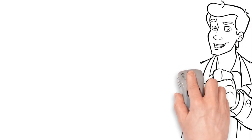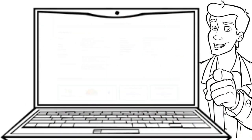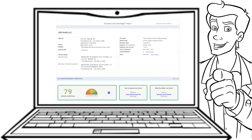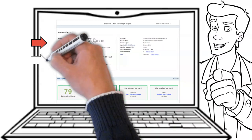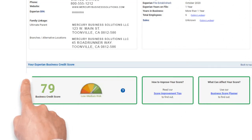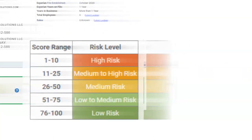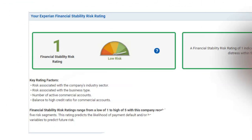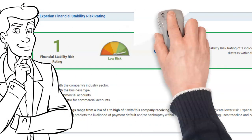Once you have your report, verify it for accuracy. In the first box you'll see your business information — verify that the address, phone number, and website are correct. You may notice an address in the branches or alternative locations field, which commonly occurs when you have a different shipped-to versus primary address. Then move down to your score, which should be in the low-risk level of 76 to 100. Finally, verify your Financial Stability Risk Rating — this number needs to be no higher than a 2, but ideally you're shooting for a 1, as it represents your likelihood of going into default or bankruptcy within the next 12 months.